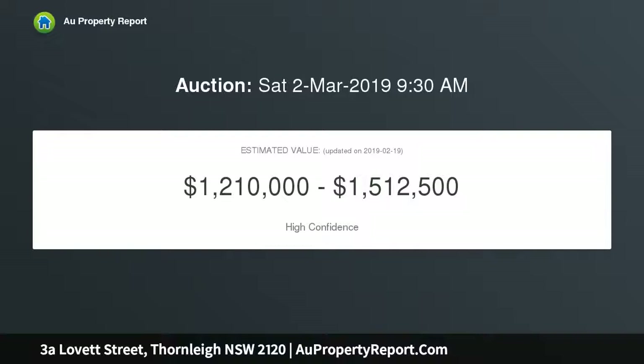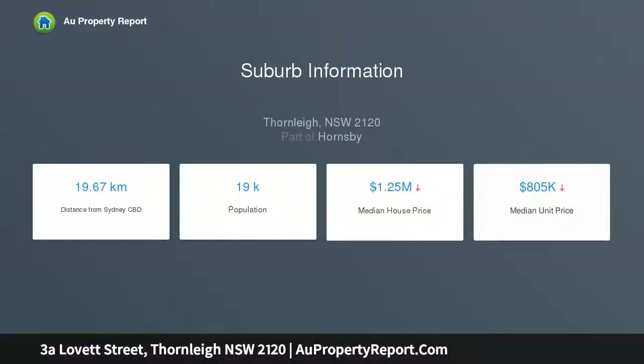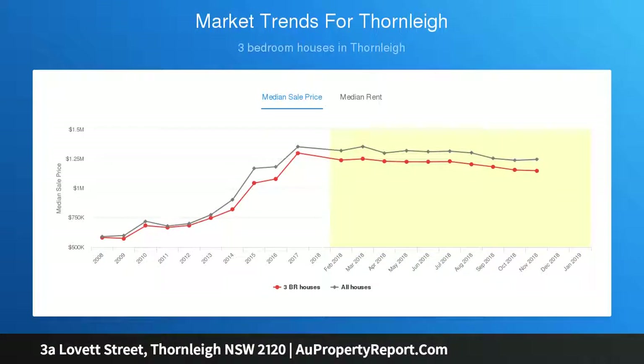In a nutshell: 3 bedrooms — master and second with built-in wardrobes; 2 bathrooms, main with bath and shower; beautifully renovated stylish and modern kitchen with 40mm stone island benchtops, soft close drawers and Bosch appliances overlooking your elevated deck and level yard; open plan living and dining area flows out to your fully fenced rear yard and alfresco entertaining area.